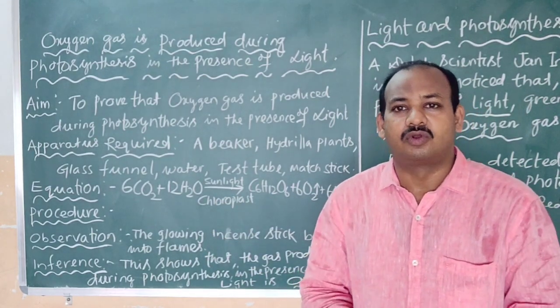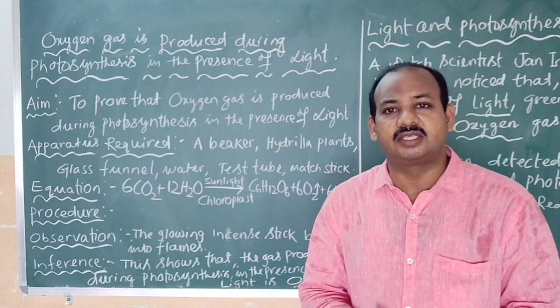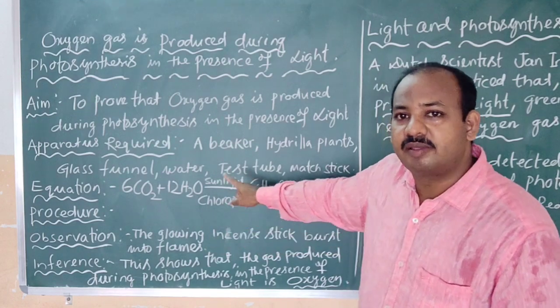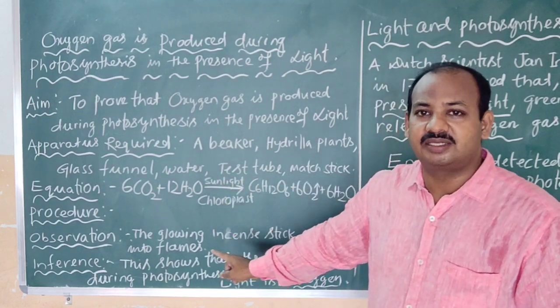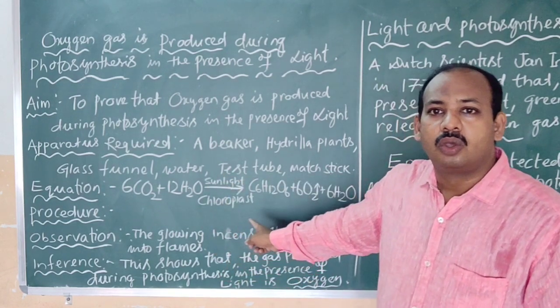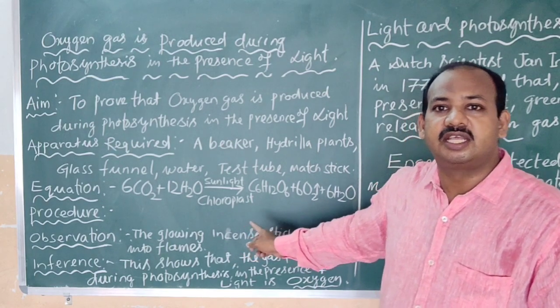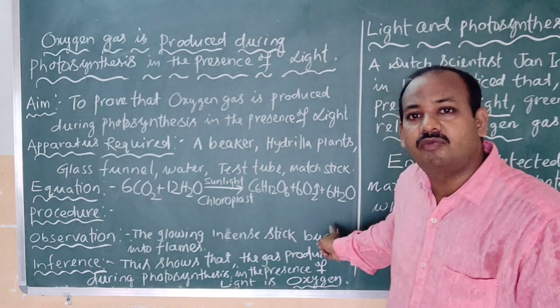The equation for photosynthesis — already you know it: 6 molecules of carbon dioxide plus 12 molecules of water, in the presence of sunlight and chlorophyll, gives rise to 1 molecule of glucose, 6 molecules of oxygen, and 6 molecules of water.